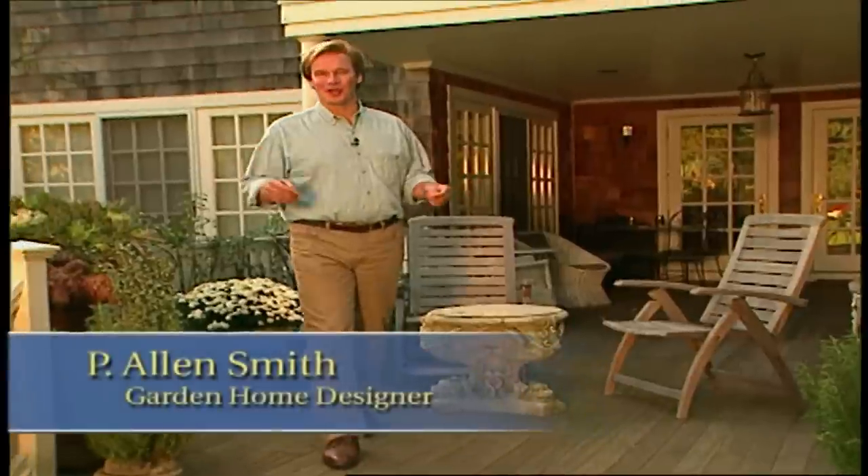Hi, I'm Alan Smith. Welcome to the Garden Home. In today's show, we're going to take a look at some ways that you can make the most of all the space around your home for outdoor living. It doesn't matter whether you live in an apartment with a balcony or a deck, or a farm with acres and acres.